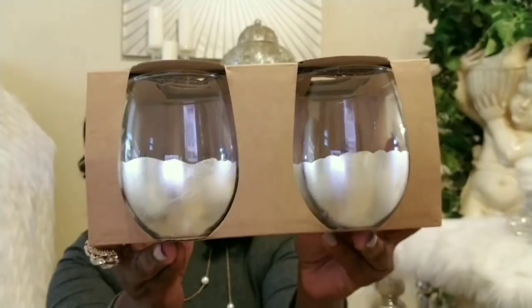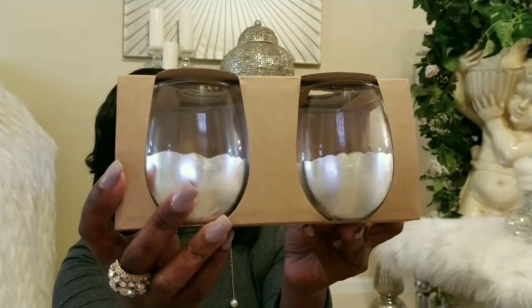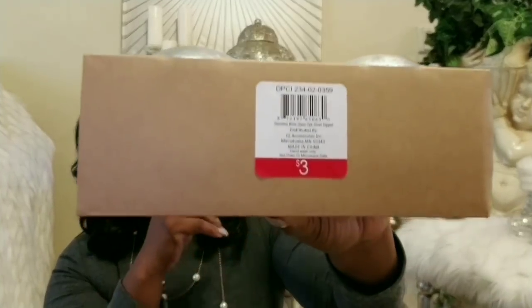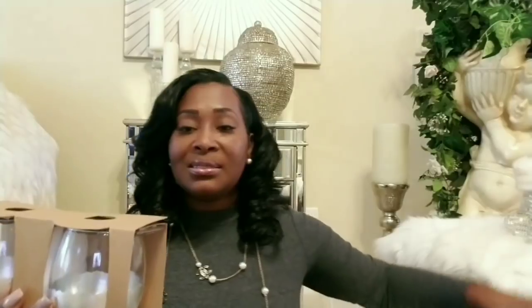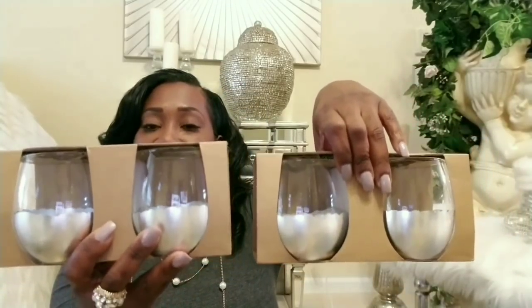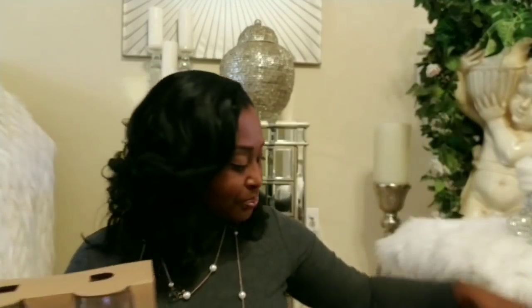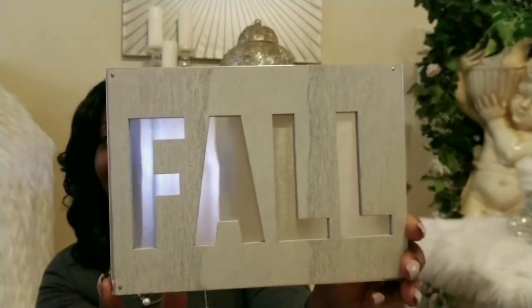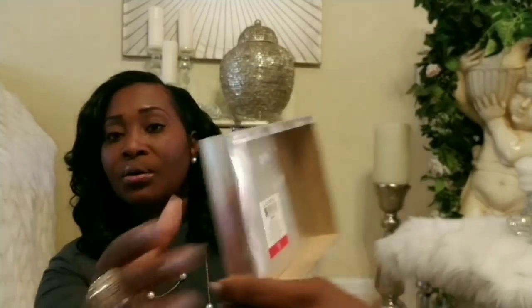Every time I go to the Target Dollar Spot I never seem to find what I'm looking for, but I ended up finding these tumblers I want to use around Christmas. They remind me of the Fitz and Floyd style — I have a lot of their items. This is the silver version, and these were only three dollars at the Target Dollar Spot so I picked up two. I also found a fall sign — very simple, wood with a little mirror reflection in the letters. It was only three dollars as well.